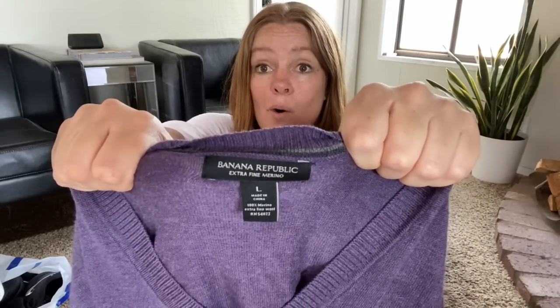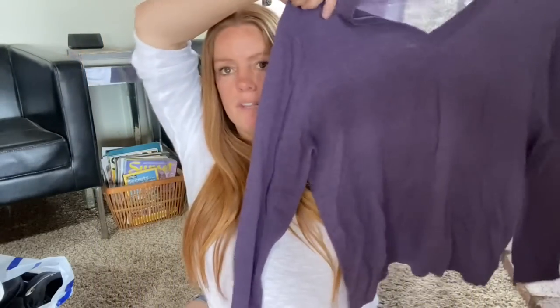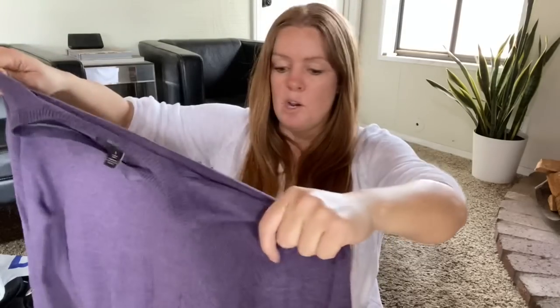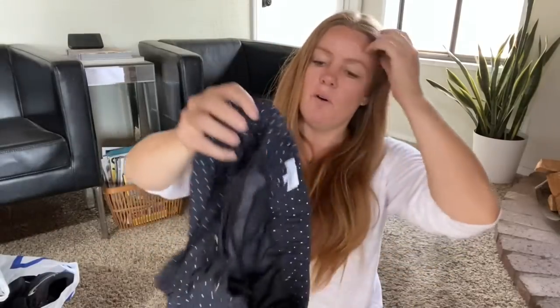Here's a men's Banana Republic sweater from the bins — extra fine merino wool. I loved the purple shade; it's a fantastic color for a guy. No pilling whatsoever, almost like it was never worn. It won't get too much, maybe around twenty dollars, but I'm happy with that for a bins pickup.